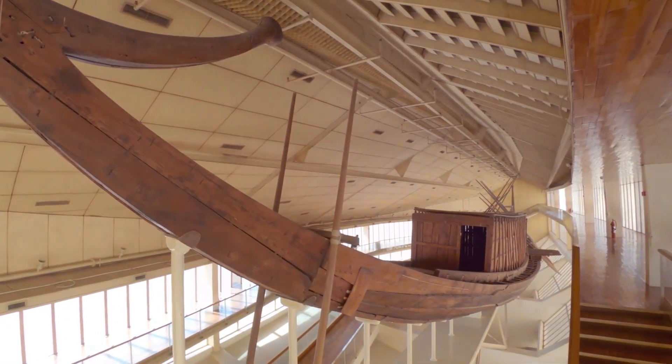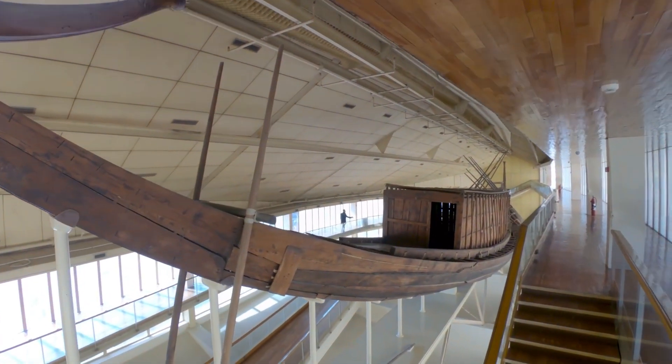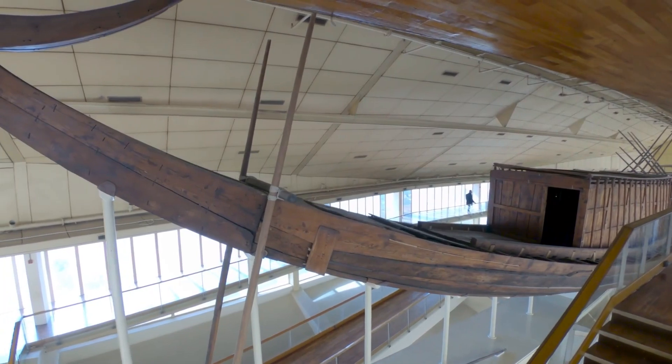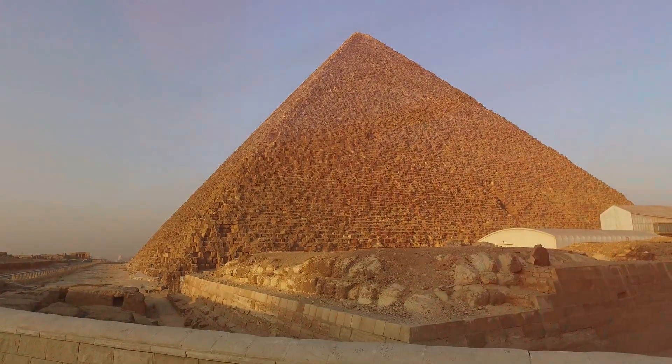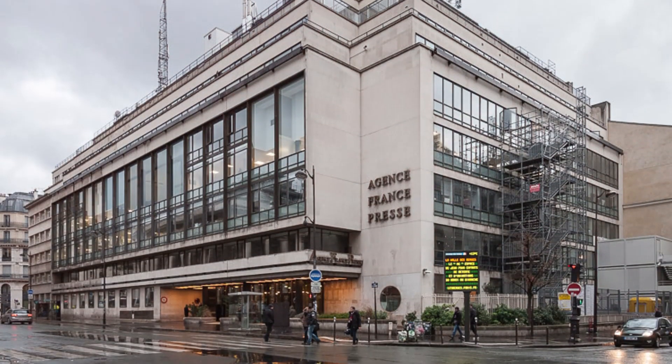The 20-ton, 138-foot-long solar bark, also known as a solar boat, was discovered buried next to Khufu's Great Pyramid in 1954, according to Agence France-Presse.